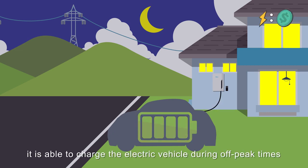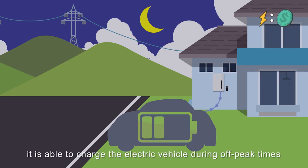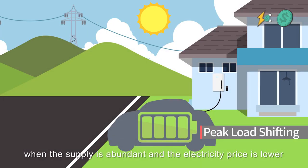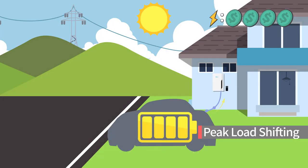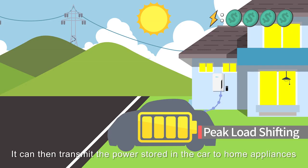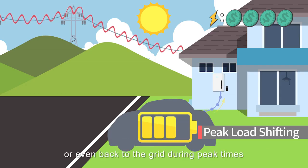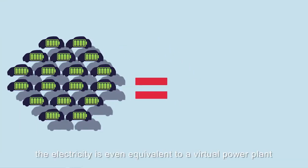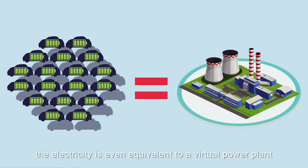In normal conditions, it's able to charge the electric vehicle during off-peak times, when the supply is abundant and the electricity price is lower. It can then transmit the power stored in the car to home appliances, or even back to the grid during peak times. If we have enough electric vehicles available, the electricity is even equivalent to a virtual power plant.